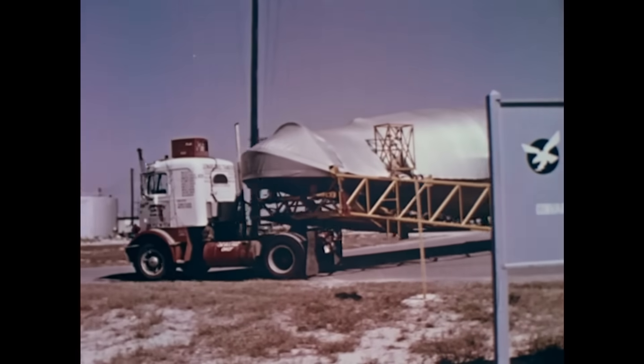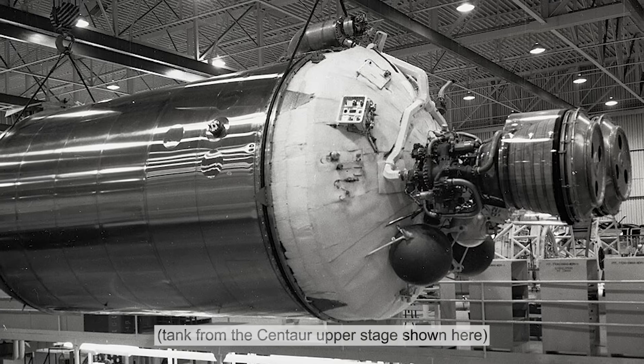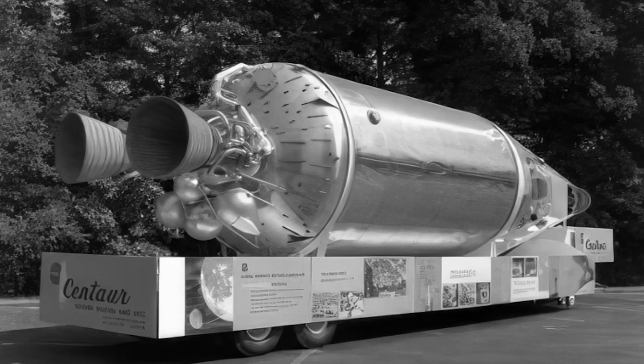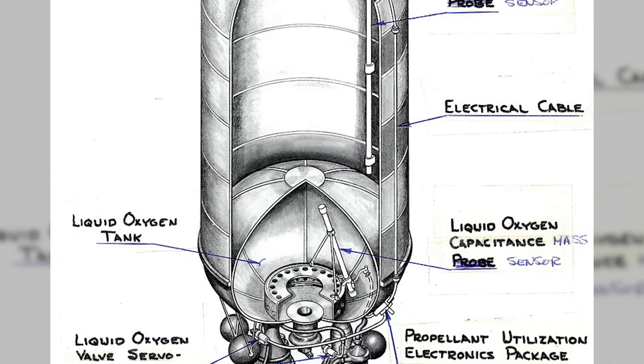Unlike earlier rockets, the Atlas stored its liquid oxygen fuel in a balloon tank. These tanks were comprised of a paper-thin stainless steel shell, which was about half the thickness of a dime, keeping weight to the absolute minimum. It had no internal framework, supported only by the carefully calibrated interior pressure.